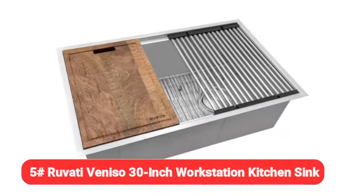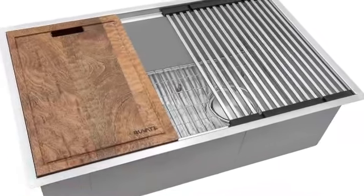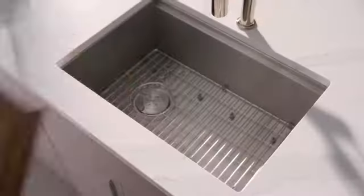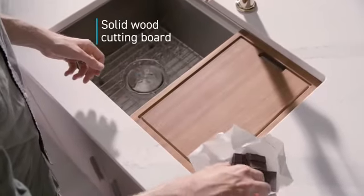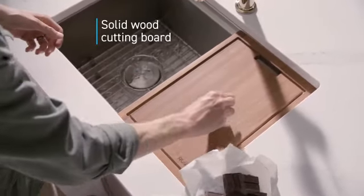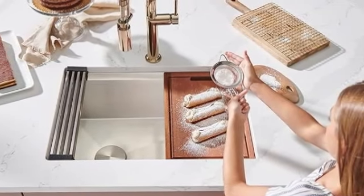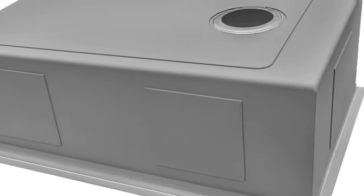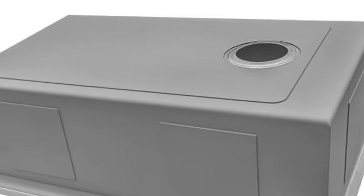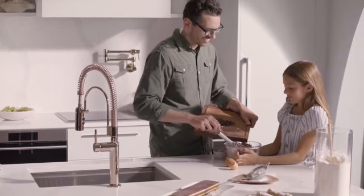Starting off at number 5 is the Ruvati Venizo 30-inch workstation kitchen sink. It comes highly recommended as the best overall pick by kitchen designer Sandra Branick of Expert Kitchen Designs. The sink features a 1-inch, 2.5% slope on the bottom that encourages water and food debris toward the 3.5-inch drain opening, which is offset and can be installed on the left or right side of the sink.